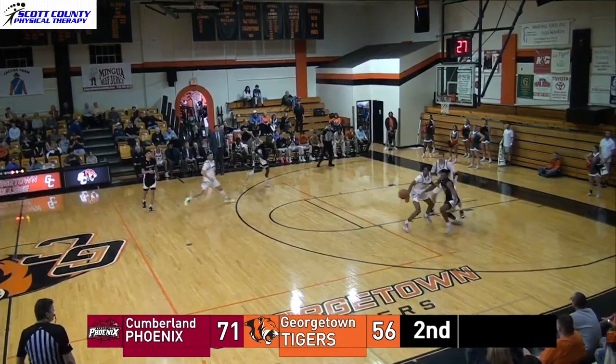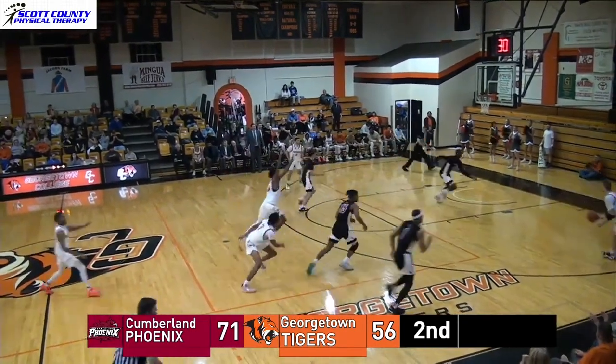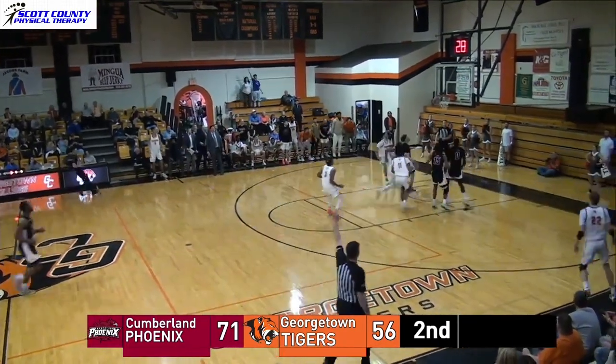It's a 15-point lead with four minutes to play. Dozier just strips Johnson. Here's Lamont, three out of the right corner — big one, got it.